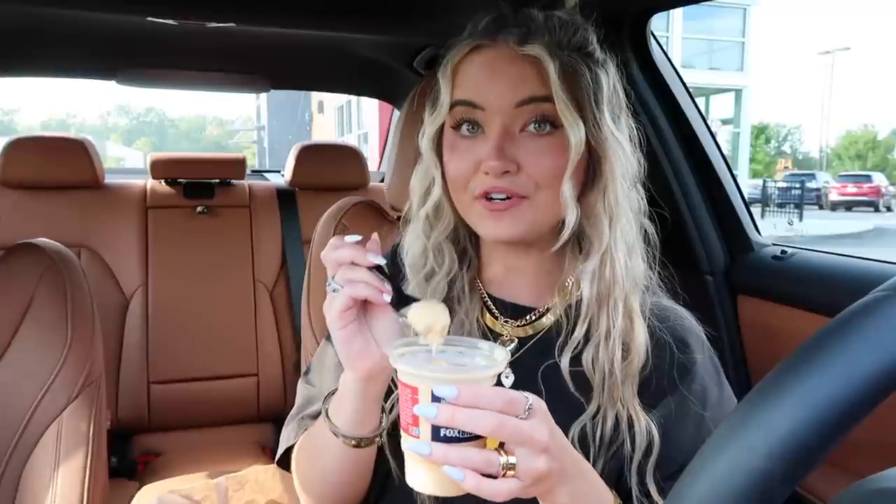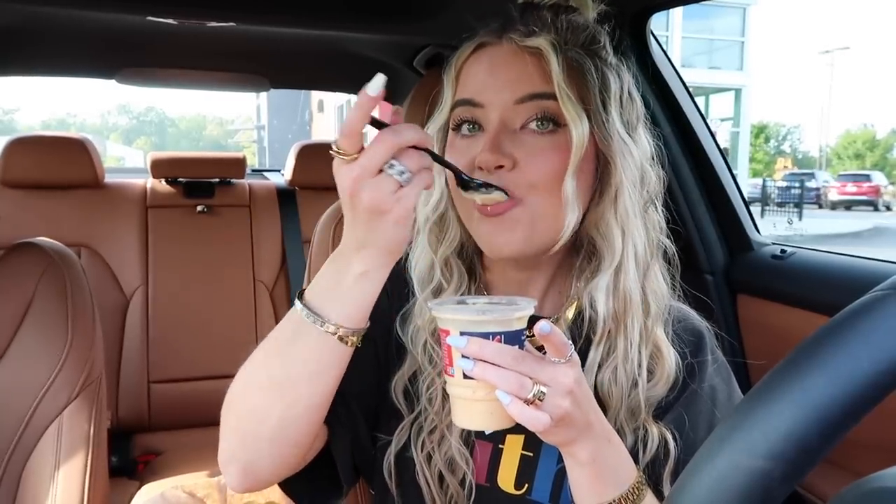Oh my gosh, this really does taste like a pumpkin pie — you guys were not lying. Okay, this may be the best frosty they have ever released. The flavor is on point, there is nothing short of perfection in this frosty, and it's definitely giving me all the fall vibes. We're still in that 80-degree weather territory but I am so excited for fall. This makes me want to go bake a pumpkin pie — I love pumpkin pie. This is a 10 out of 10 item.